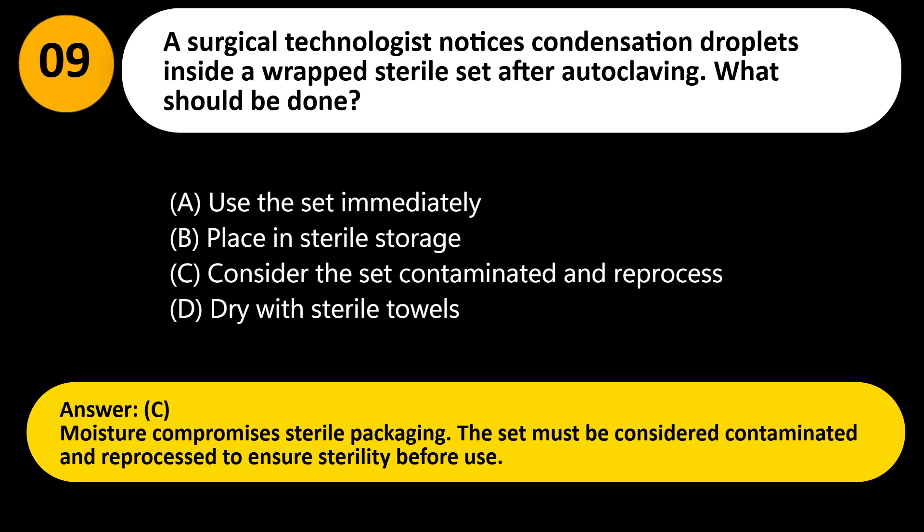Answer: C. Moisture compromises sterile packaging. The set must be considered contaminated and reprocessed to ensure sterility before use.